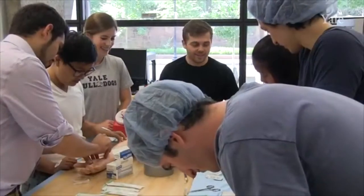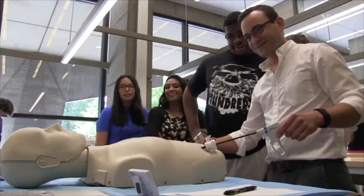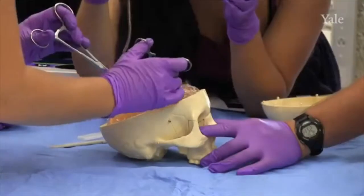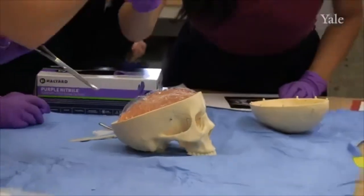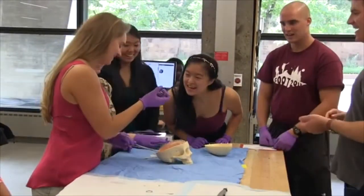CEID courses and curriculum take students beyond the traditional academic experience, encouraging them to work collaboratively to develop innovative solutions to real-world problems. From musical instruments to medical devices, students are exposed to design and structured problem-solving through a variety of course topics and themes. Students work with mentors from within and outside of Yale who act as both clients and experts in the field.